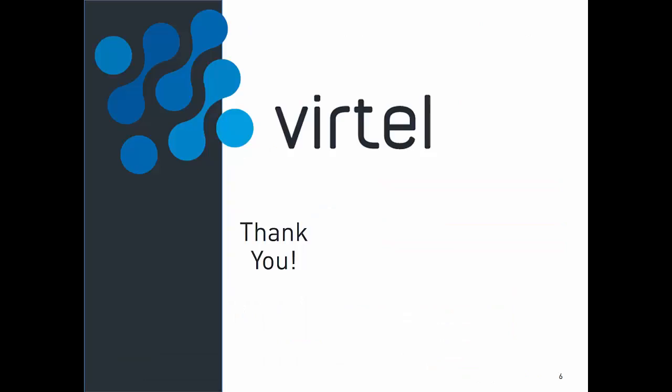Thank you for watching this video. I hope that you now understand what Vertel Web Modernization is and what it does. If you want to know more about Vertel Web Modernization or other Vertel products, please check our video library. Keep your mainframe front and center with Vertel.